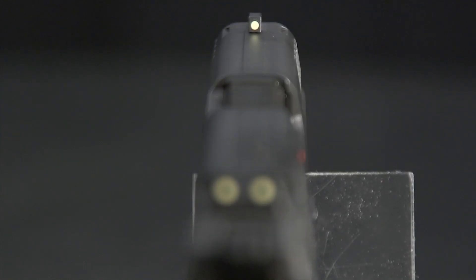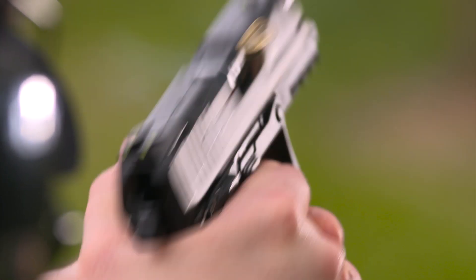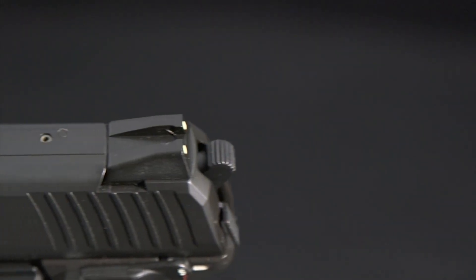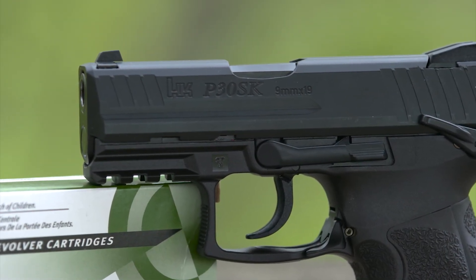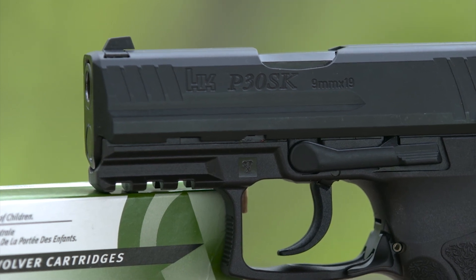The P30SK comes with non-radioactive luminescent sights in a three-dot pattern, or you can specify night sights. Both front and rear sights are dovetailed into the slide, allowing windage adjustment by drifting. Optional accessory front sights allow elevation adjustment as well. There is an accessory rail molded into the dust cover that allows you to mount a light or laser — both excellent additions for home defense.